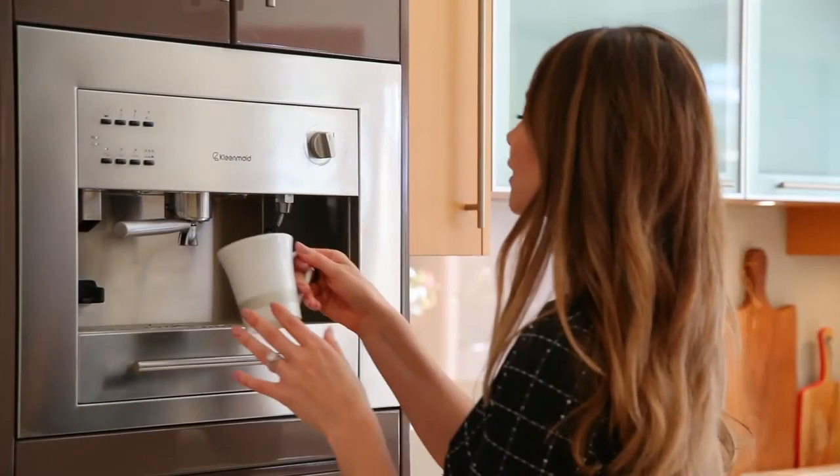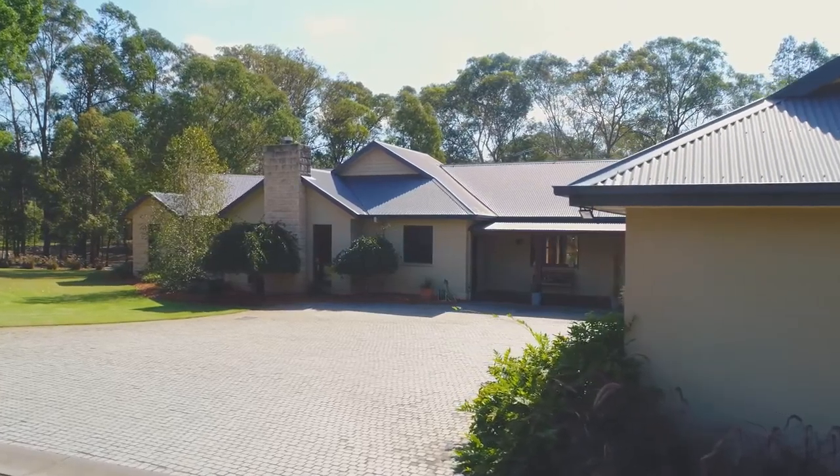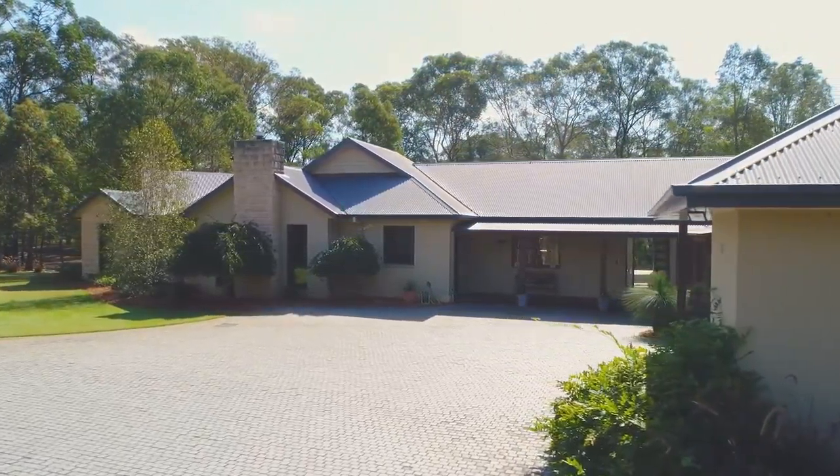For entertaining on a grand scale, the butler's pantry has commercial fridges, and the integrated coffee machine is just what you'll need after a workout in the home gym. Truly, this is an unrivaled opportunity, and we've only just scratched the surface.